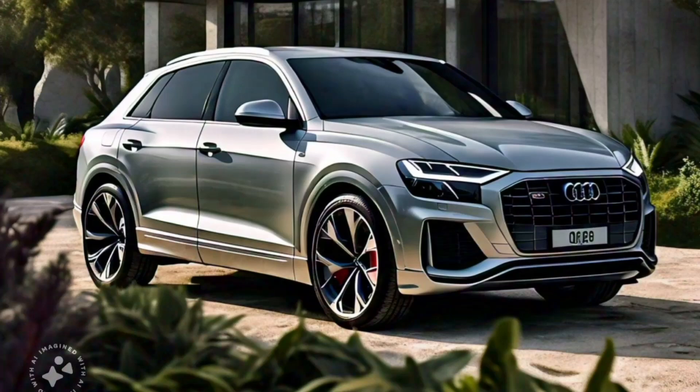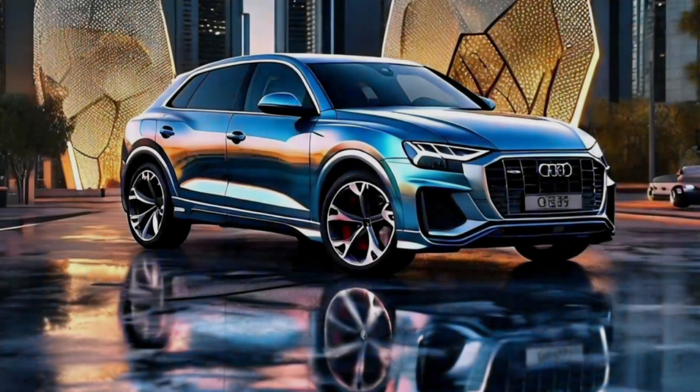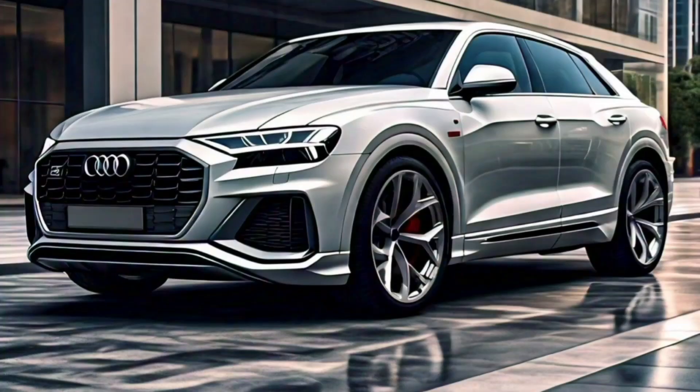Safety is a top priority for Audi, and the 2025 Q8 is no exception. The SUV is equipped with a suite of advanced safety features, including adaptive cruise control, lane-keeping assist, and a 360-degree camera system, to help keep you and your passengers safe on the road.